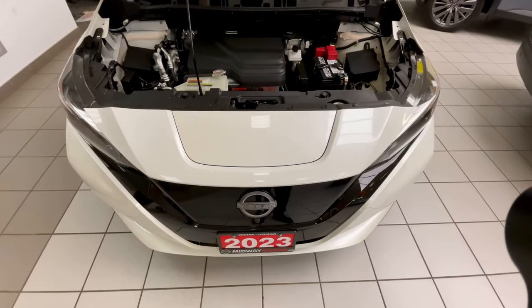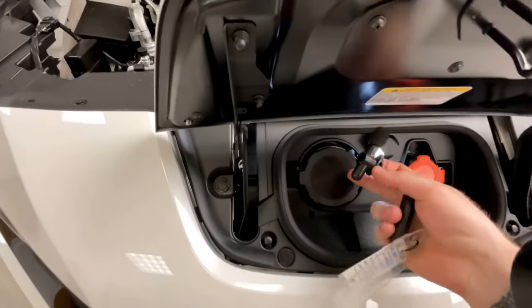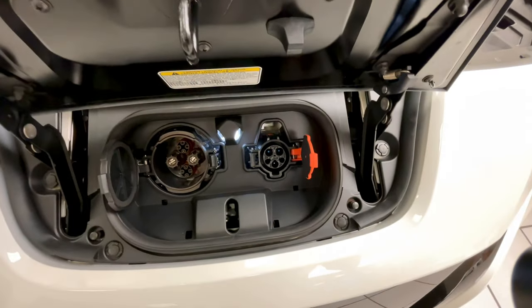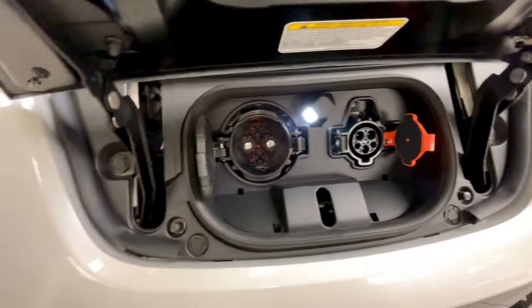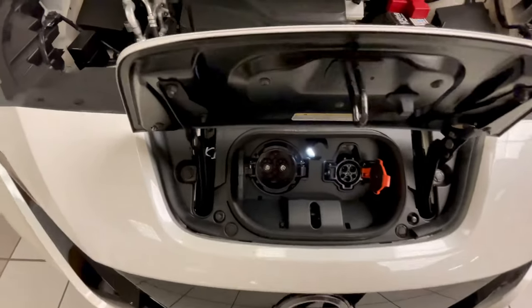There is a panel in front of the hood where the charging doors are located — you can open it from the key fob or via a button inside. The vehicle has two charging ports: CHAdeMO on the left and CCS on the right. The CCS is for Level 1 and Level 2 charging — what you'd normally use at home or with the built-in trunk charger. The CHAdeMO is for Level 3 DC fast charging, giving you 80% battery in a much shorter time. If you have any questions, please ask in the comments below; the Nissan Leaf brochure is linked in the description. Until the next one, take care.